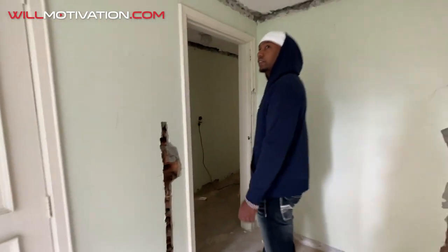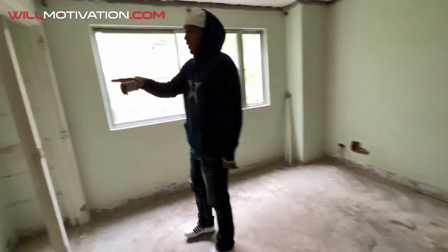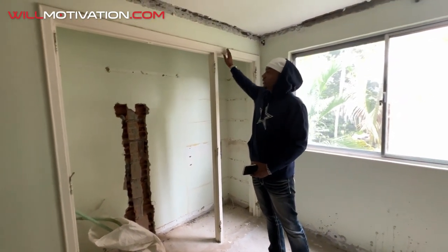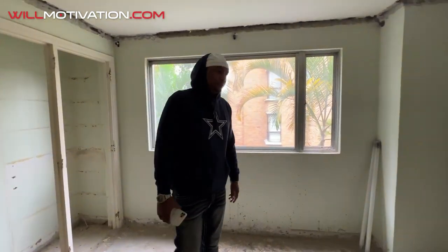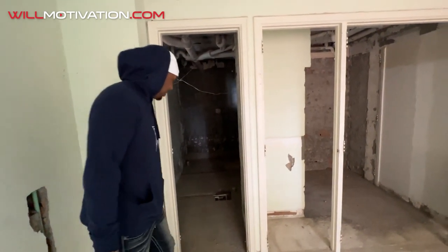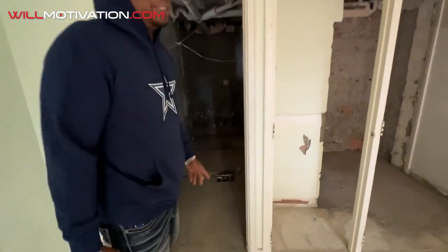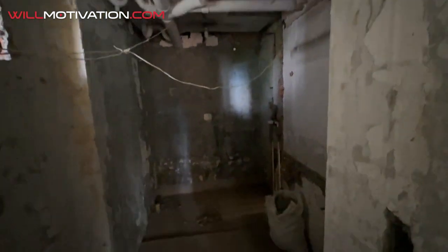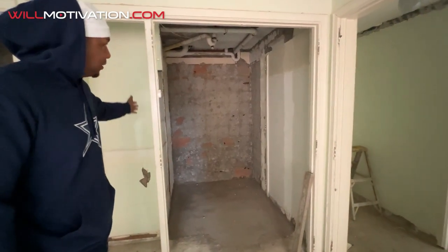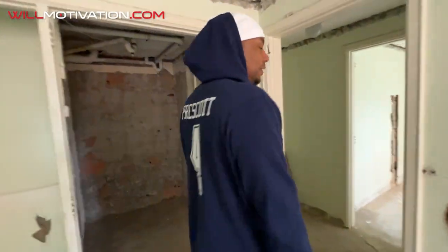They're pretty thoughtful with the electric so I'm happy with that. This room will be sort of like a second master — it has its own bathroom as well. Another nice thing about this room is it's going to have a nice big walk-in closet. We've got to configure the doors but we'll have some nice closet space. It'll be a nice second master bedroom.